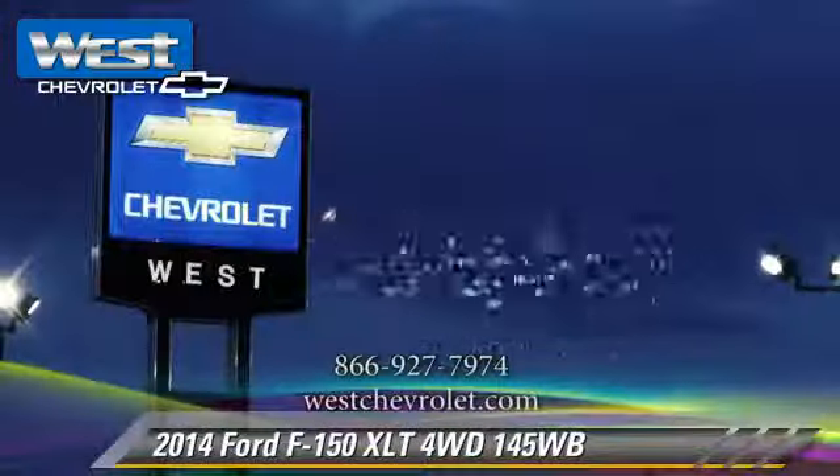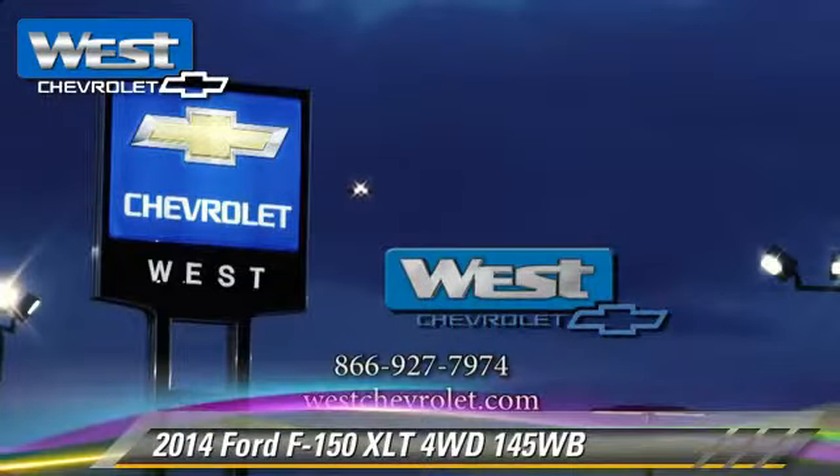Give us a call to schedule your test drive today. For more information, visit www.fema.gov.au.